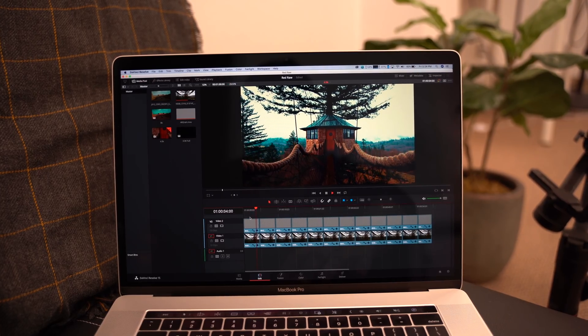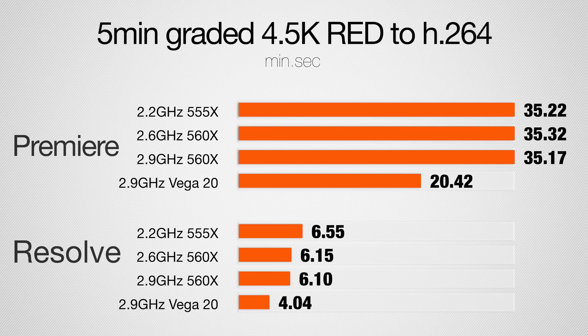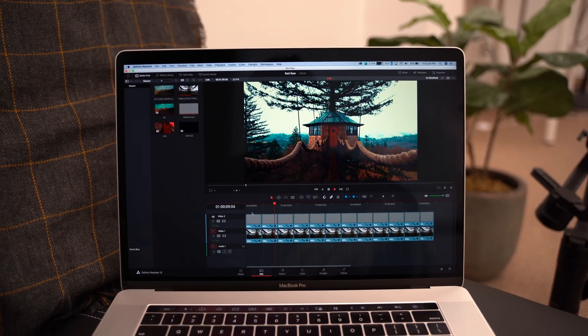Now onto our last video editing test — 4.5K RED RAW. We see about 55% faster results in both Resolve and Premiere Pro. How are we getting this much of a gain? Not only is the graphics card more powerful, but it also puts out less heat. Because of this, at the end of our render, instead of the CPU running at about 2.4GHz due to thermal throttling, it ran at 2.9GHz — that's 500MHz faster. In DaVinci Resolve, graded footage will play back at 24p in a UHD timeline with half-res RED decoding, and at full 4.5K resolution it almost manages it with quarter-res decoding. Premiere handles it a bit better and can play back mostly at half res.